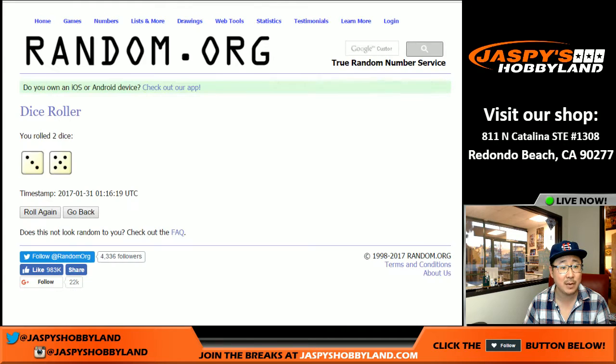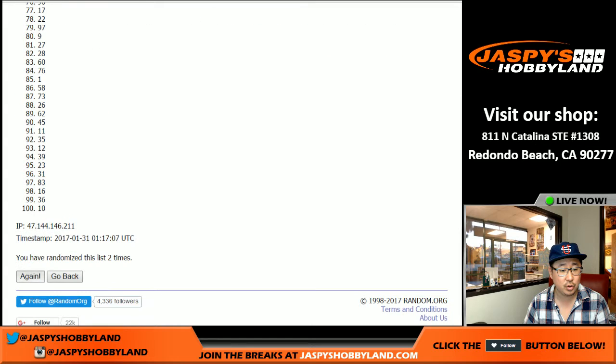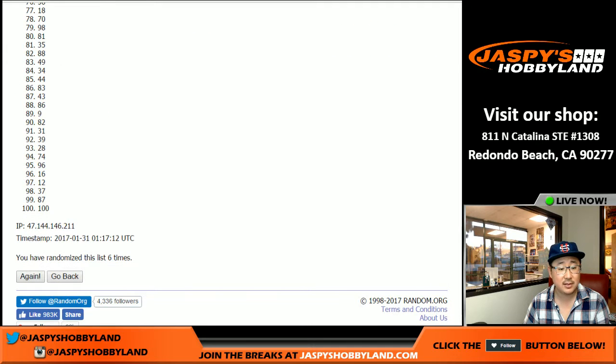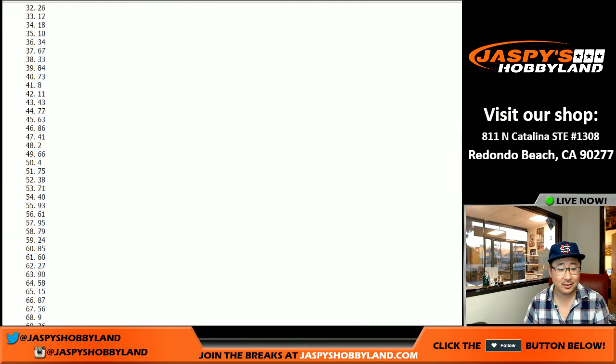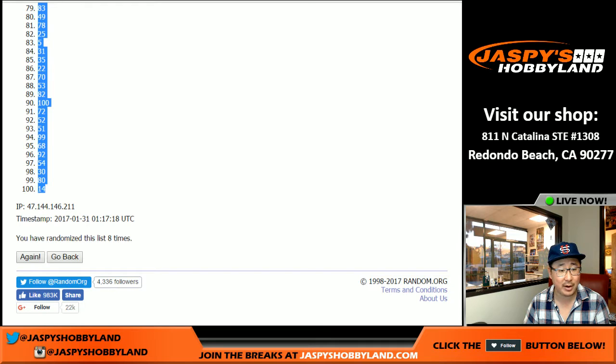And then we'll randomize numbers eight times. Three and a five. One, two, three, four, five, six, seven — there's seven and eight. Rusty today. Number 96 on top and number 14 on the bottom.